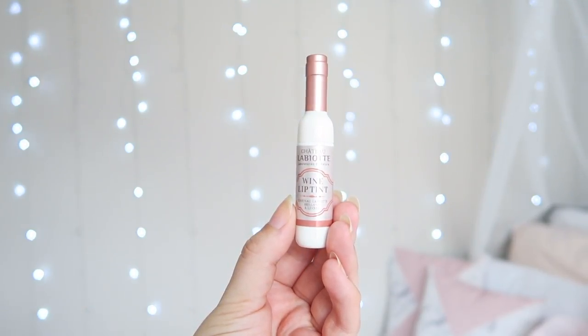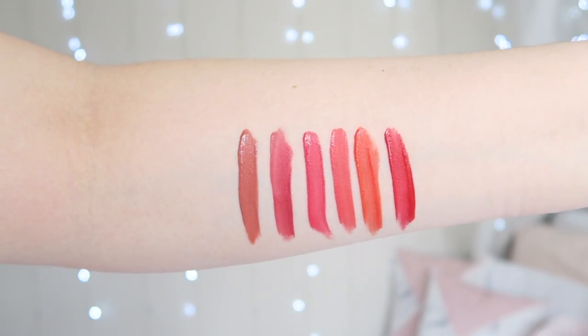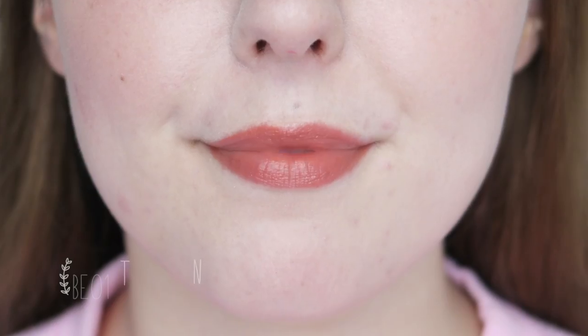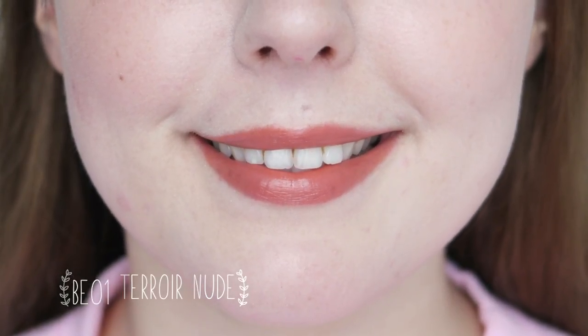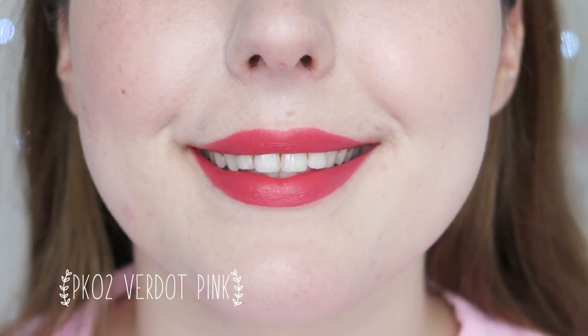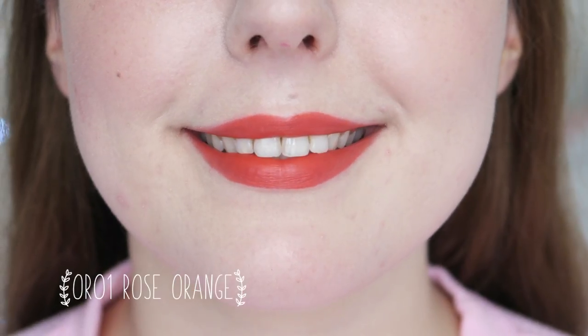They have a doe foot wand that makes the tints easy to apply, though the wand applicator is a little small and awkward to hold. There are six shades in the velvet range and I quite like the shade range. It doesn't include the classic K-beauty shades like the hot pink, bright orange and bright red, but rather a range of more soft and muted shades.